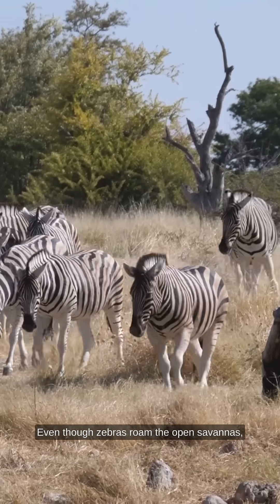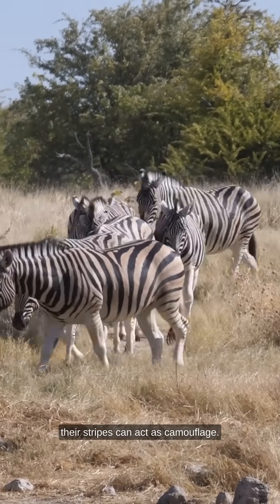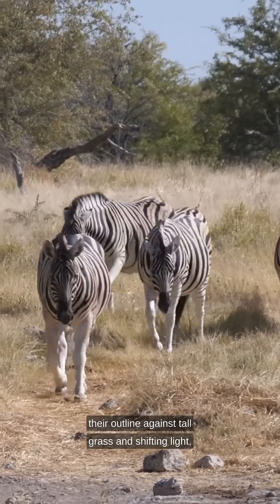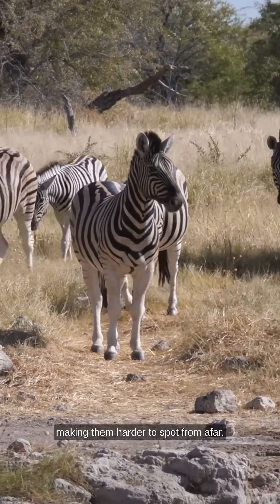Even though zebras roam the open savannas, their stripes can act as camouflage. The alternating black and white bands break up their outline against tall grass and shifting light, making them harder to spot from afar.